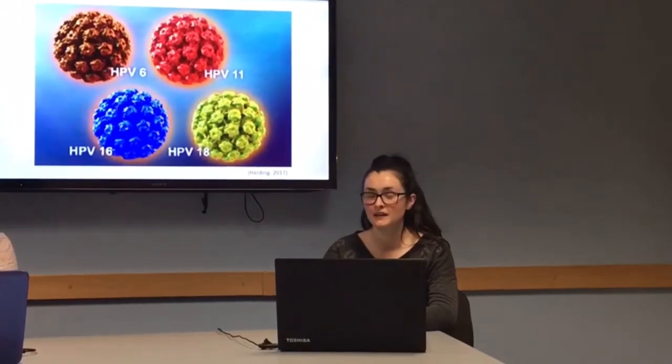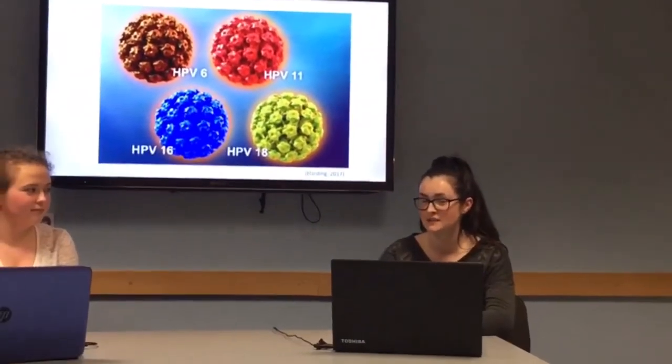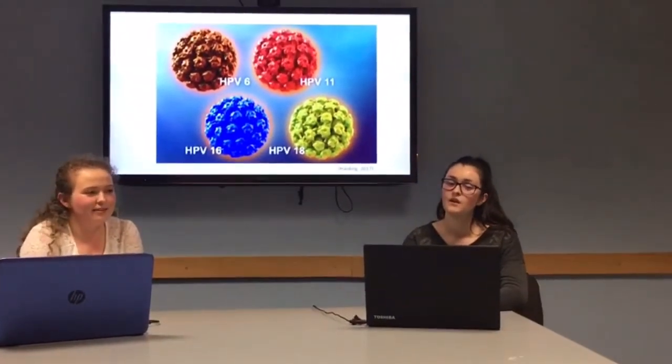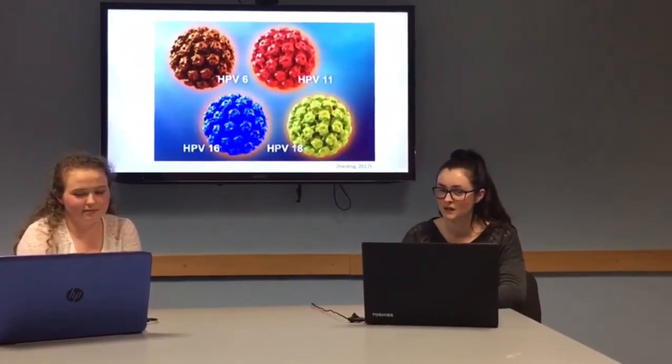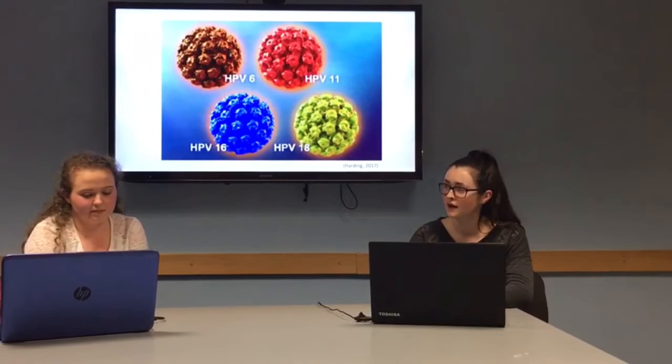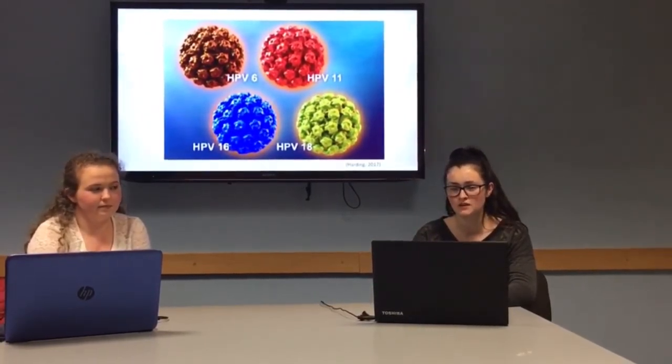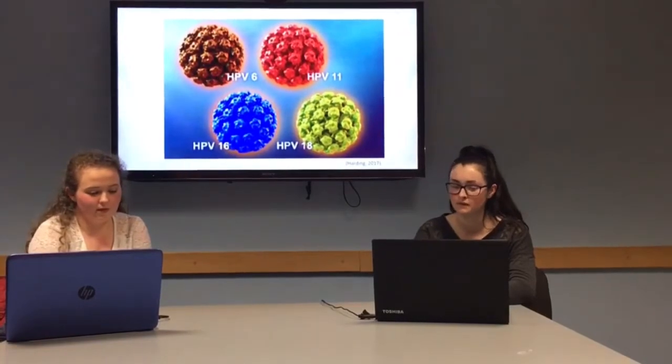This evening we are joined by leading medical scientist in the field, Dr. Rebecca Salmon. Welcome Rebecca to GMIT Student News. Thank you for having me here today Megan. We are very excited to have such a well-known name here in our studio. Rebecca, I have already given a brief introduction as to what HPV is. Could you elaborate on this to help our understanding of the topic? Of course, Megan.